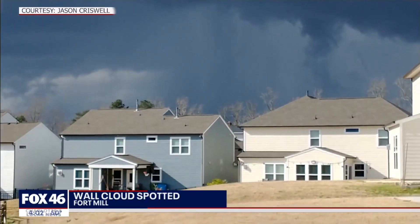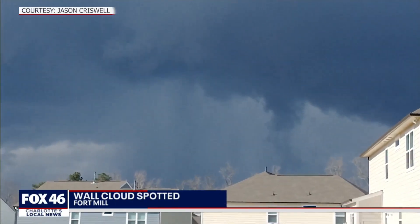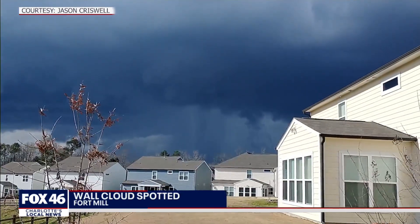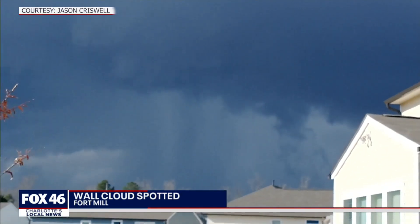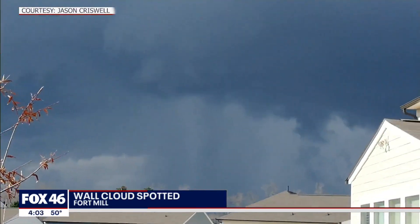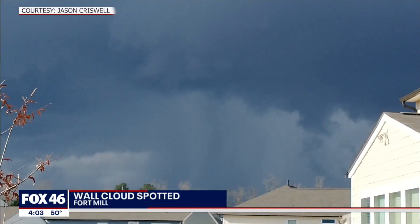And a scary sight closer to home too, when the worst of the storms were rolling through. Check out this video sent to us from a viewer — that ominous rotating storm spotted there in Fort Mill. You can just see how varied the whole sky is there. I want to bring in Fox 46 meteorologist Alisa Rafa to explain what we're seeing there exactly.